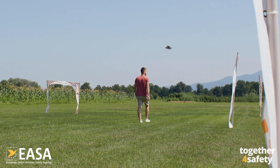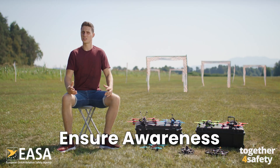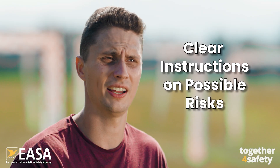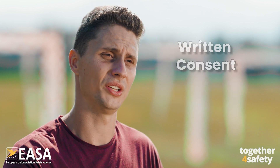However, a person can be overflown if he or she is aware of your drone operation. This person needs to be fully instructed on the possible risk and have clear instruction on how to react in case of an emergency. You also need his or her written consent.